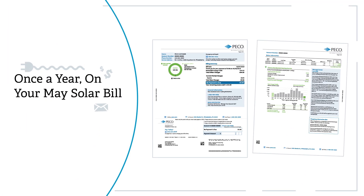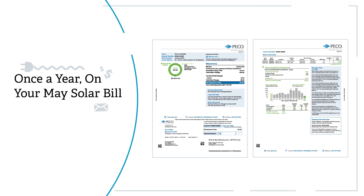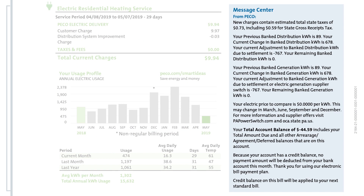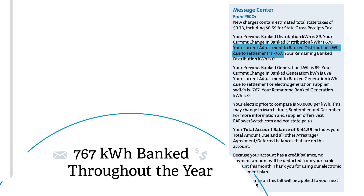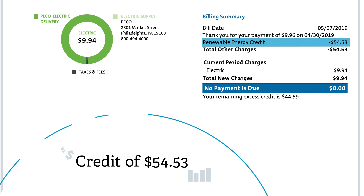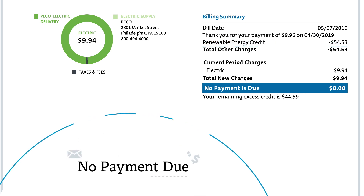Then, once a year in May, any excess energy that you banked over the course of the previous 12 months will be credited back to you. In this example, an excess of 767 kilowatt hours were generated throughout the year, resulting in a credit of $54.53. As a result, there's no payment due since the excess credit exceeds the current month's charges.